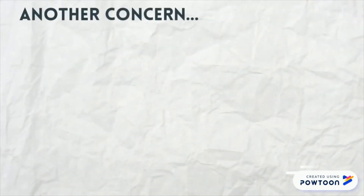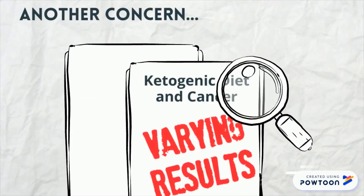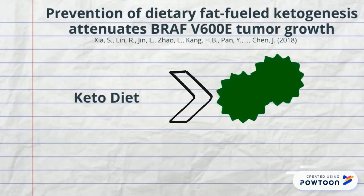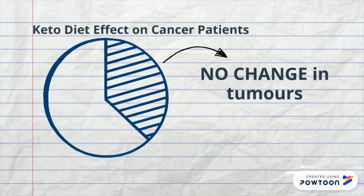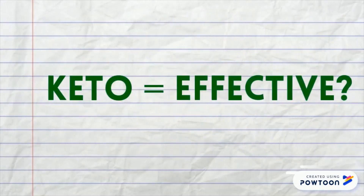Another major concern is that the studies conducted on the effects of the ketogenic diet on cancer patients had varying results. One study showed that the keto diet actually encouraged tumor growth in mice with melanomas, a type of malignant skin cancer. Furthermore, almost a third of studies conducted on the keto diet in cancer patients have shown no change in their tumors. This indicates that there is still much more research that needs to be done in order to determine if the keto diet is an effective treatment for cancer patients.